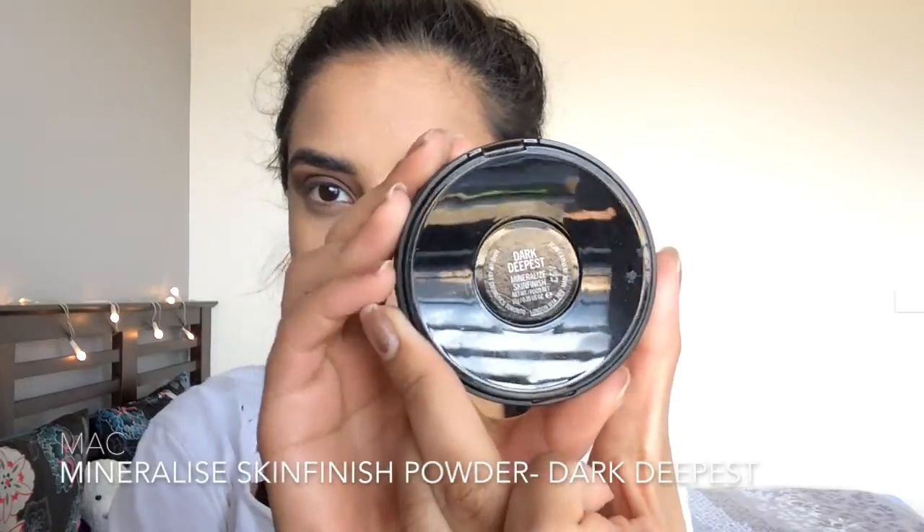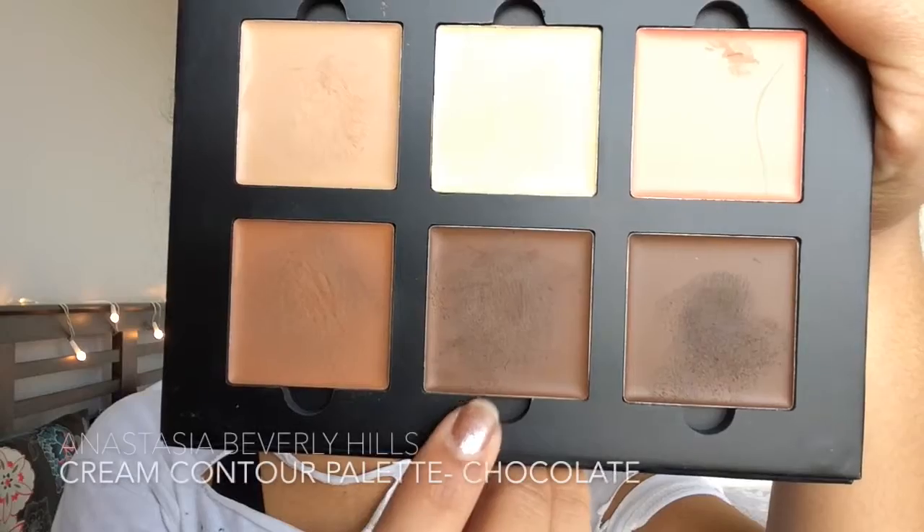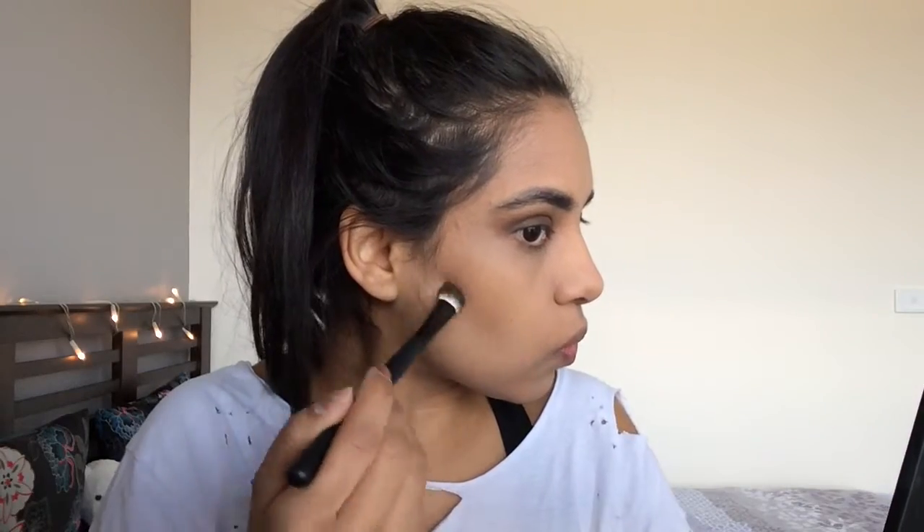I'm then taking a bronzer — the MAC Dark Deepest Mineralized Skin Finish Powder — and applying this to my cheeks and all the places I applied the cream contour. Kourtney's face is really contoured and sculpted, so I'm taking Chocolate from the cream contour kit and applying this in the hollows of my cheeks to carve them out and make my cheekbones look more prominent.